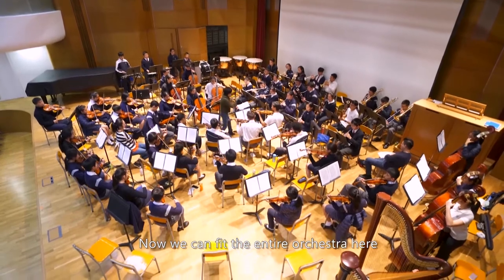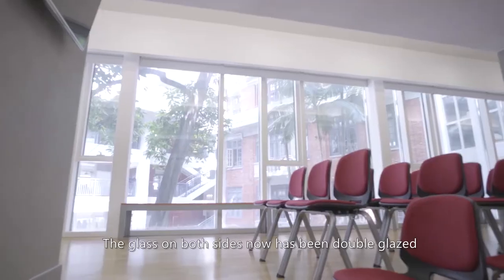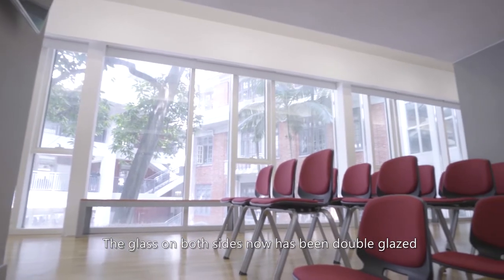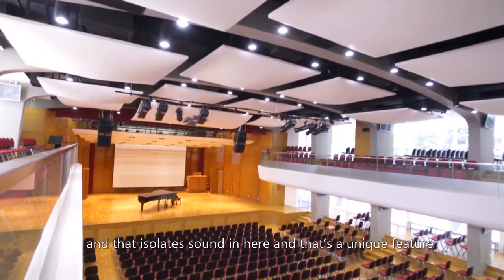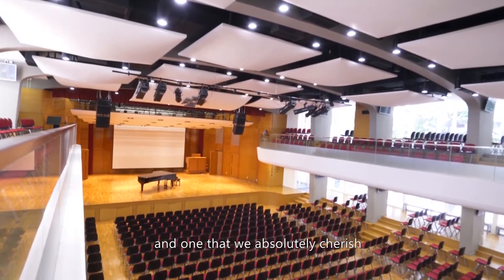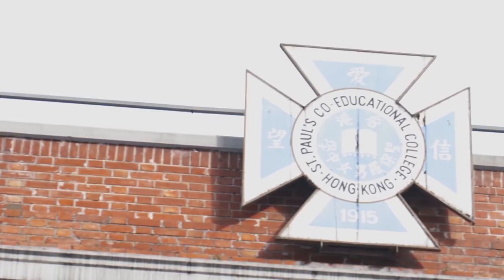Now we can fit the entire orchestra here with the percussion at the back. Glass on both sides has now been double glazed and that isolates the sound in here — that's a unique feature and one that we absolutely cherish.